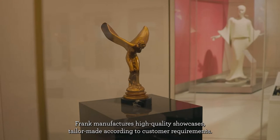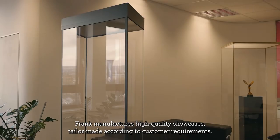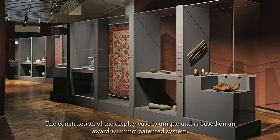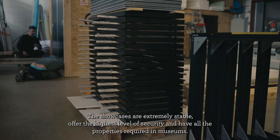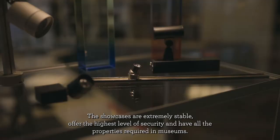Frank manufactures high-quality showcases, tailor-made according to customer requirements. The construction of the display case is unique and is based on an award-winning, patented system. The showcases are extremely stable, offer the highest level of security and have all the properties required in museums.